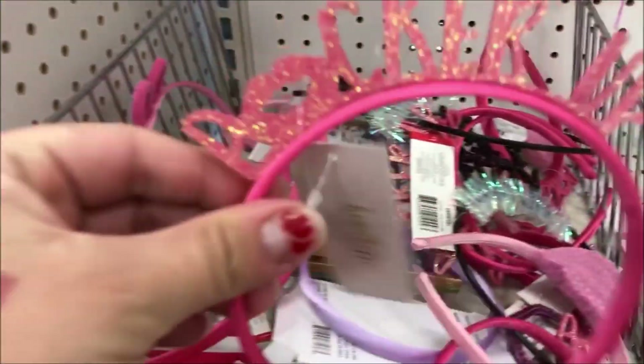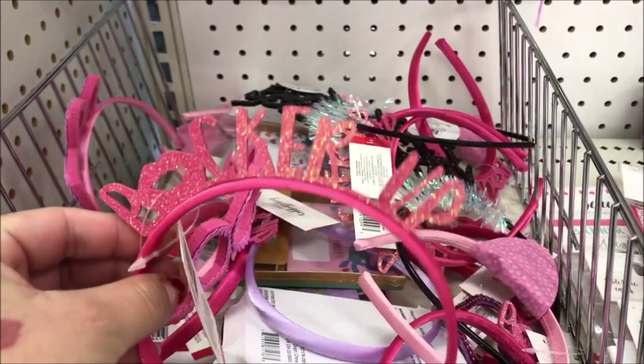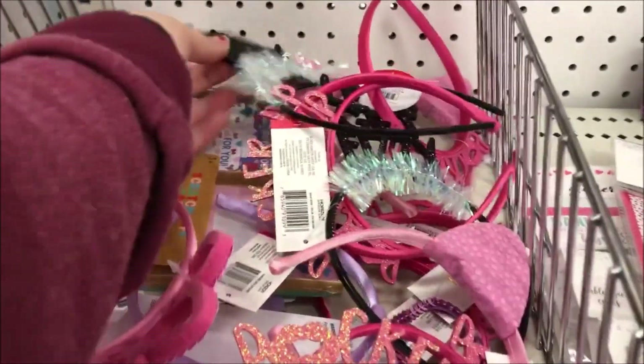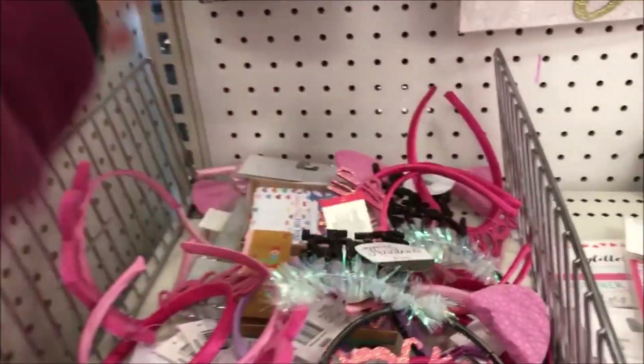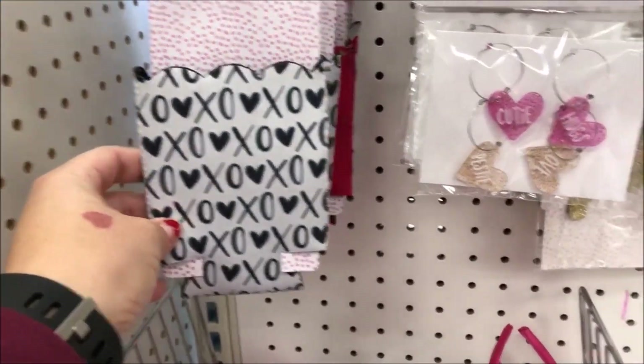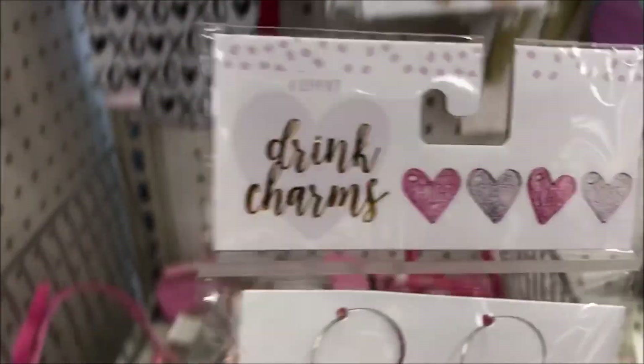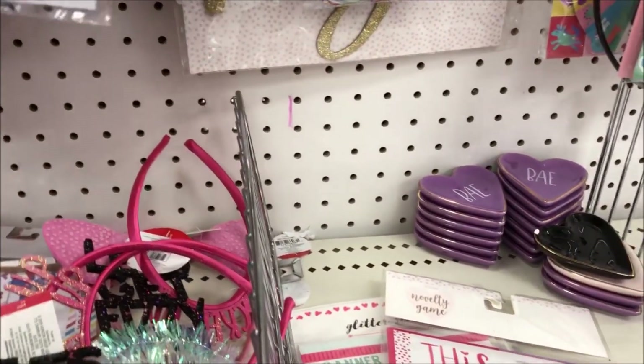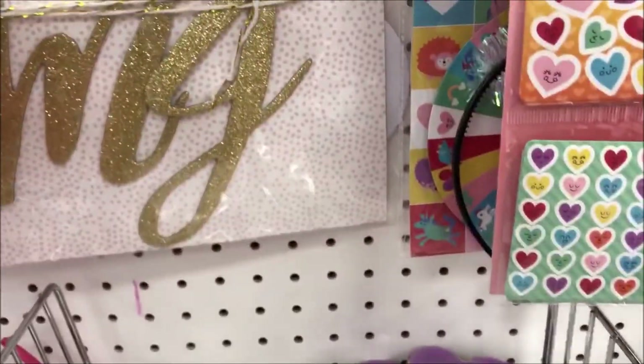Hey guys, welcome back to another video! As you can see by the title, this video is going to be my Bullseye Dollar Spot at Target haul. This part is just come-with-me style — I took you guys along with me to Target just to see what my Target had in their Dollar Spot.